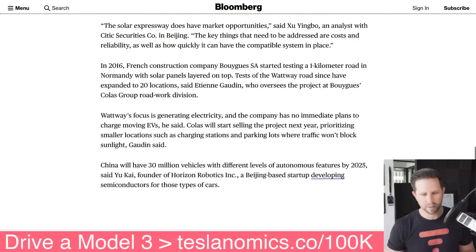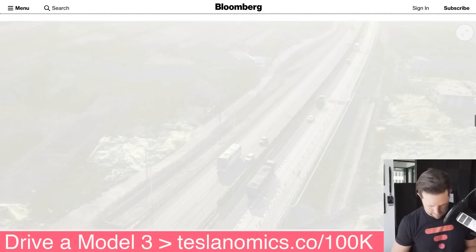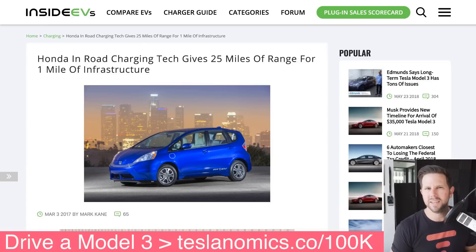You guys may remember that this isn't exactly new technology. Honda actually invented this a while ago, back when they had the Fit EV. This was March of last year. The charging capability they developed gives you 25 miles of range for every one-mile of infrastructure — so it's a one-to-four ratio. What you can do is essentially drive over it and as you drive, recharge, or just not use any battery. You're probably not gonna actually get a charge out of it, but if it's powering you then it's effectively the same thing.